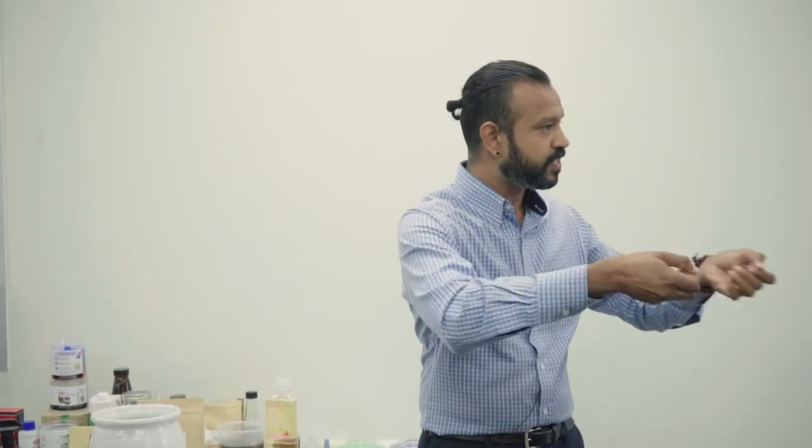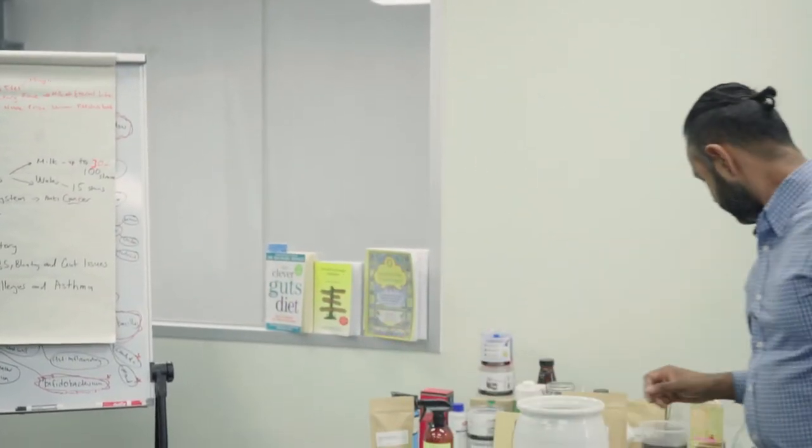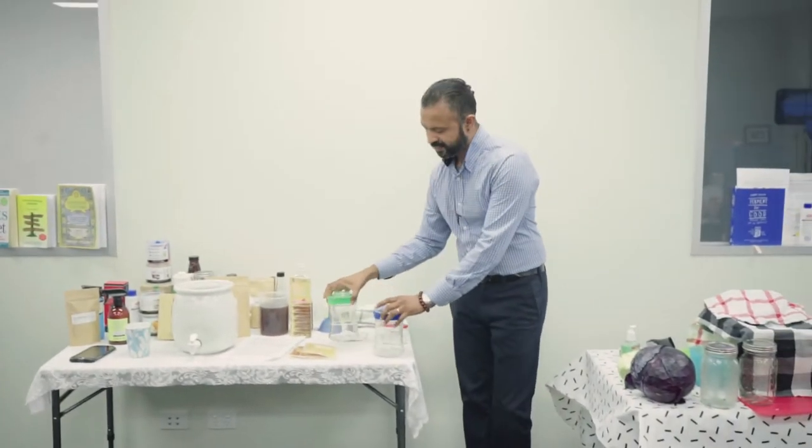The bacteria produce compounds to suppress other bacteria and keep propagating, producing the grain itself. That film you see is something the bacteria produce — it's like if I'm standing here and I can make my own house around myself. That's what these guys are doing. So there are two types: milk kefir and water kefir.